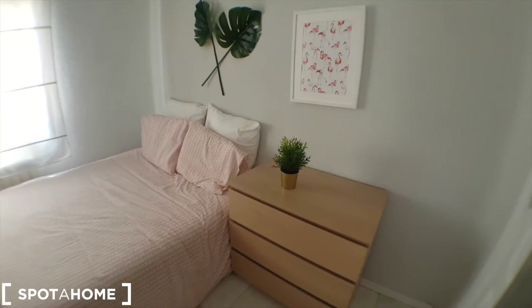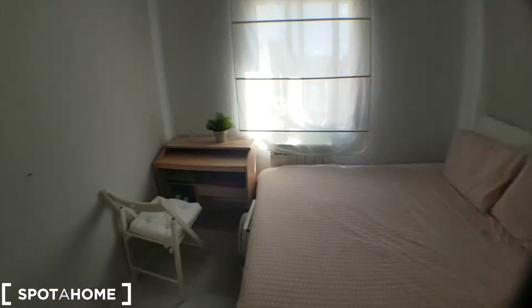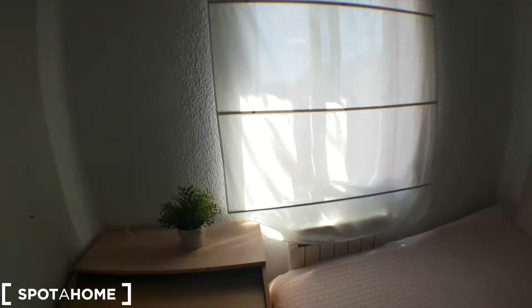We've got chest drawers, double bed, we've got the desk, heating unit, and you've got these views.